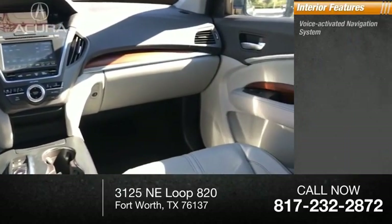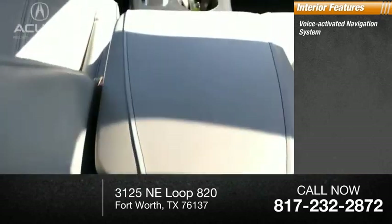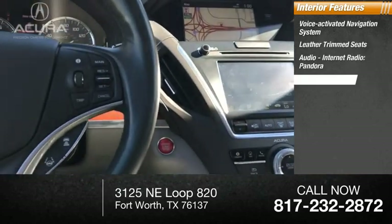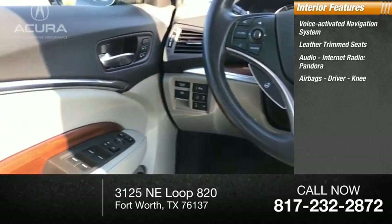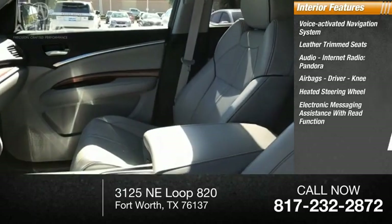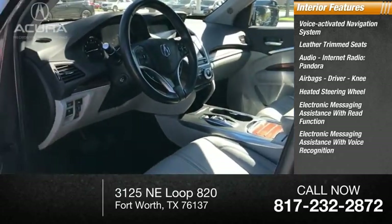Inside you'll find a voice-activated navigation system, leather trim seats, audio with internet radio and Pandora, airbags including driver and knee airbags, heated steering wheel, electronic messaging assistance with re-function, and electronic messaging assistance with voice recognition.